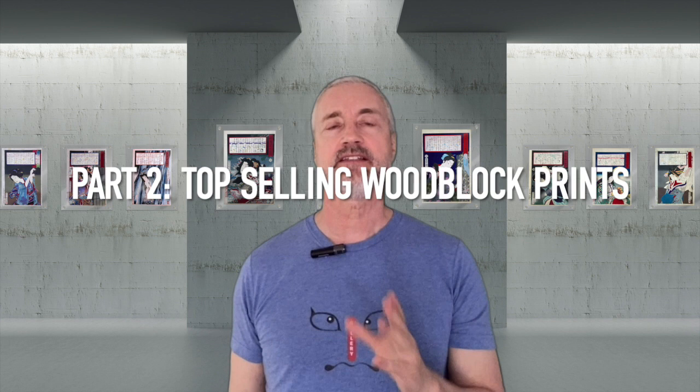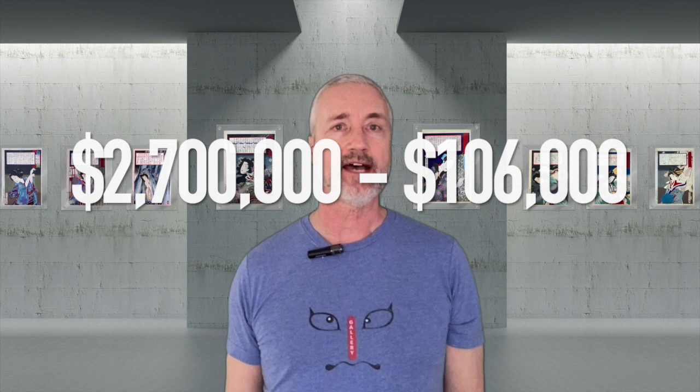Welcome Japanese woodblock print collectors and enthusiasts. This is Part 2 of my Most Expensive Woodblock Prints series. In Part 1, we looked at woodblock prints from the Christie's Auction website, with artwork ranging from $2.7 million to $106,000. In this Part 2 video, we'll look at 10 other popular Japanese artists and their prints that sold for large sums.